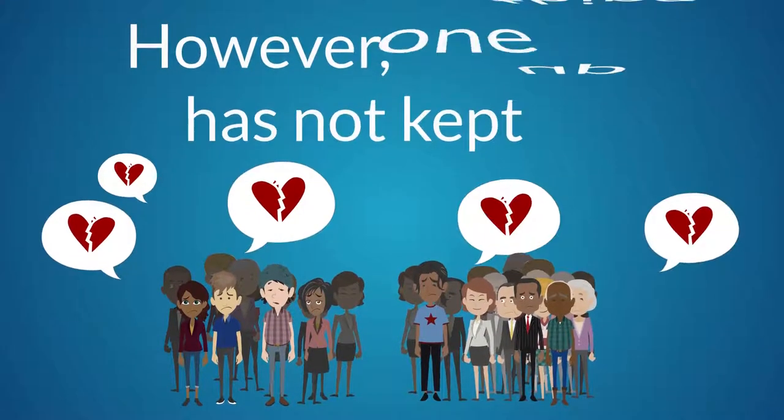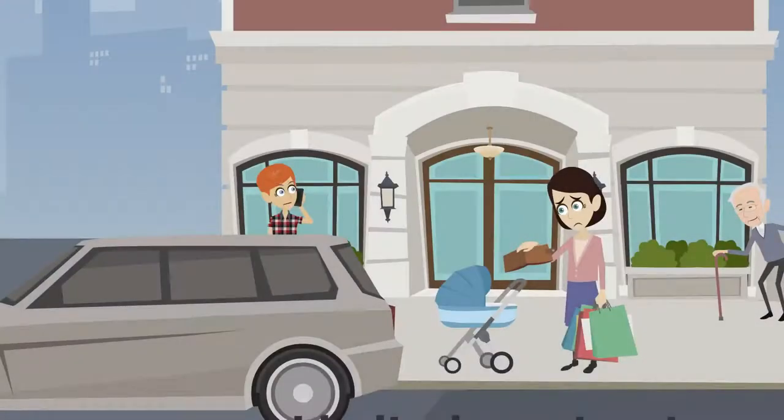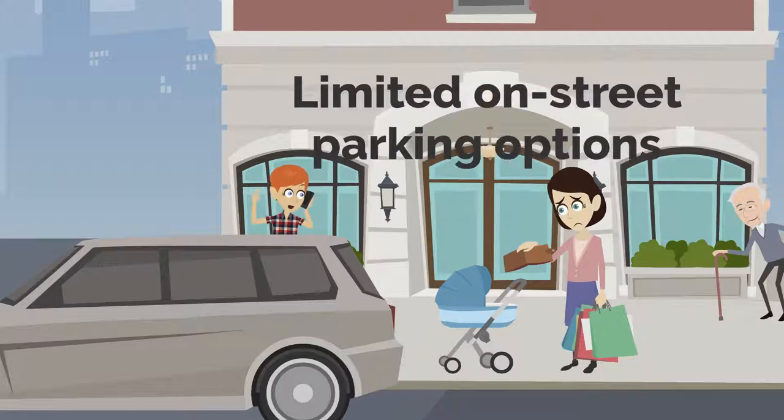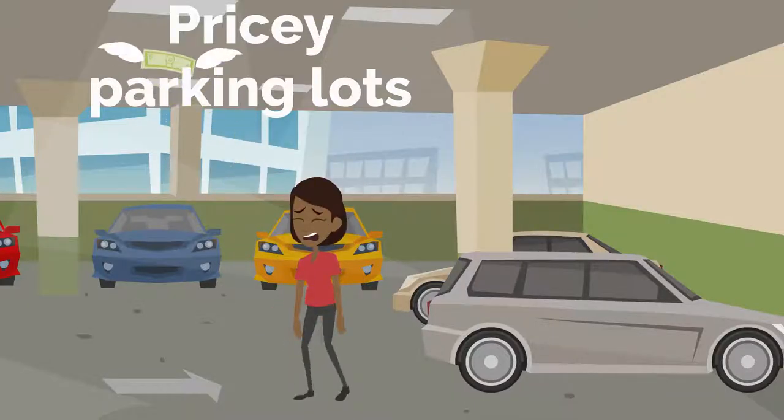However, one thing has not kept up: our parking meter system. Unless you carry a lot of change, Nashville has limited on-street parking options. Drivers are left with pricey parking lots.